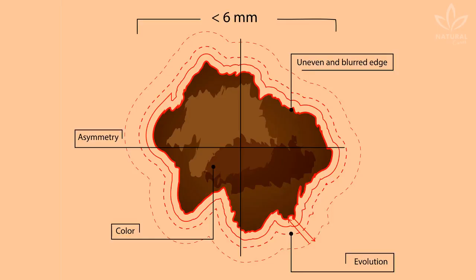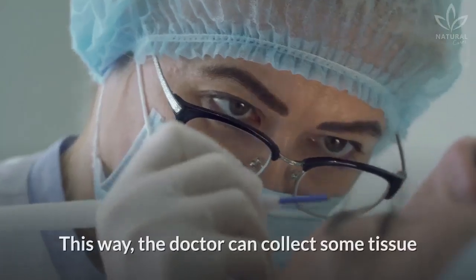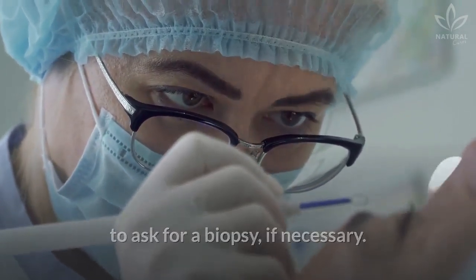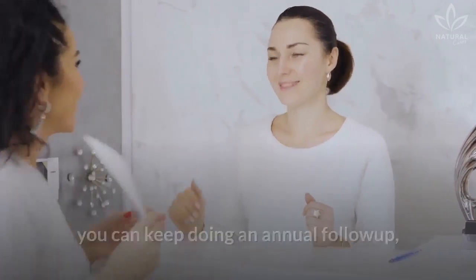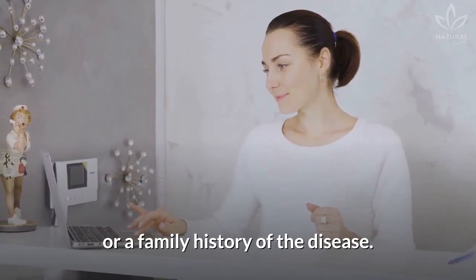You must pay attention to the characteristics shown in the ABCD test, as well as a wound that won't heal after one month. When you go to a dermatologist, ask them to analyze any marks that you worry about. The doctor can collect some tissue to ask for a biopsy if necessary. If there isn't anything suspicious, you can keep doing an annual follow-up, especially if you have any risk factor or a family history of the disease.